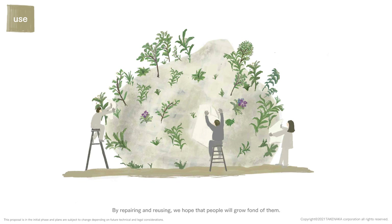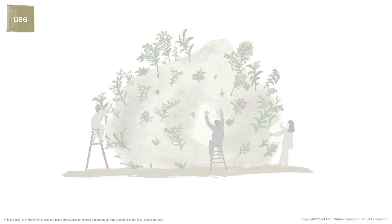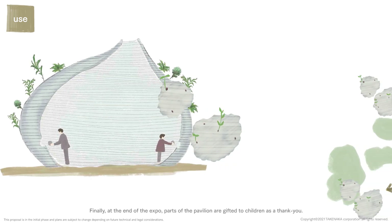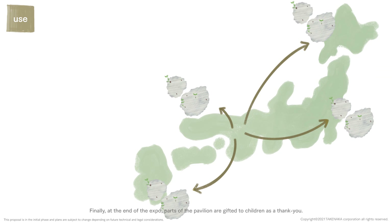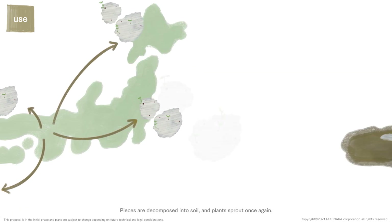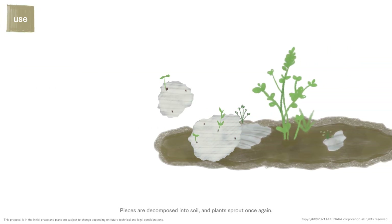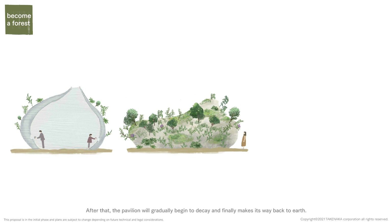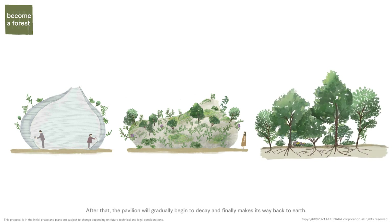By repairing and reusing, we hope that people will grow fond of them. Finally, at the end of the expo, parts of the pavilion are gifted to children as a thank you. Pieces are decomposed into soil and plants sprout once again. After that, the pavilion will gradually begin to decay and finally makes its way back to Earth.